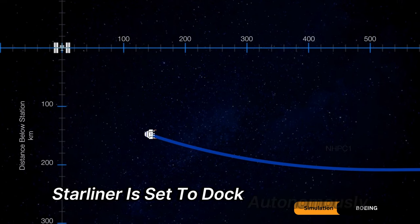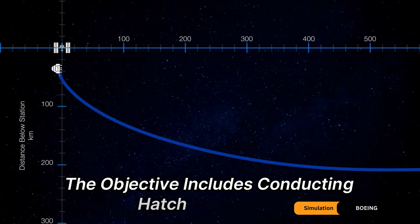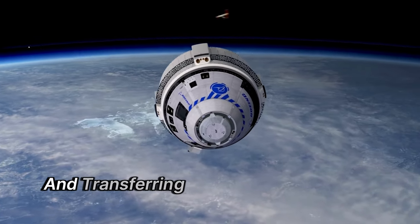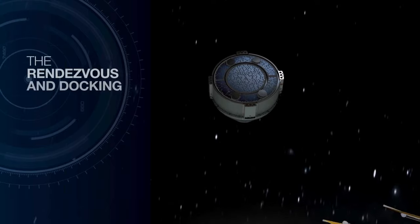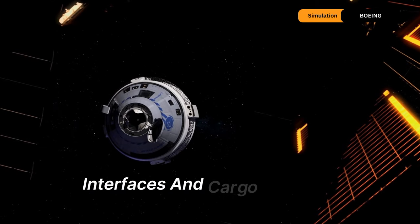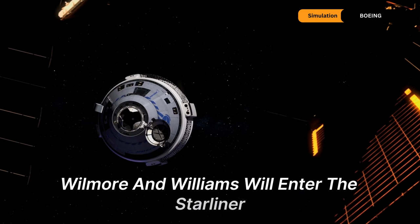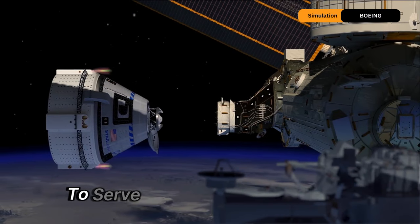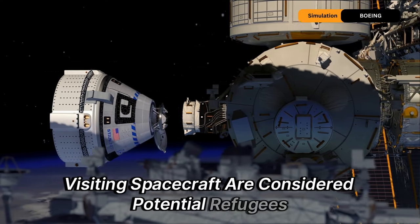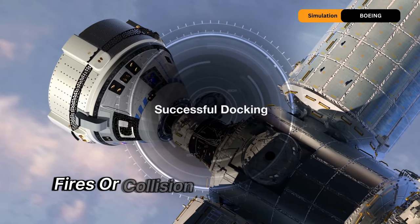Starliner is set to dock autonomously with the forward-facing port of the Harmony module. Objectives include conducting hatch operations, configuring the spacecraft for its docked duration, and transferring emergency equipment to the station. The docked period will allow the crew to assess the spacecraft's systems, interfaces, and cargo handling capabilities. Wilmore and Williams will also enter the Starliner, seal the hatch, and test its capability to serve as an emergency shelter during scenarios such as station depressurisation, fires, or collision threats from space debris.